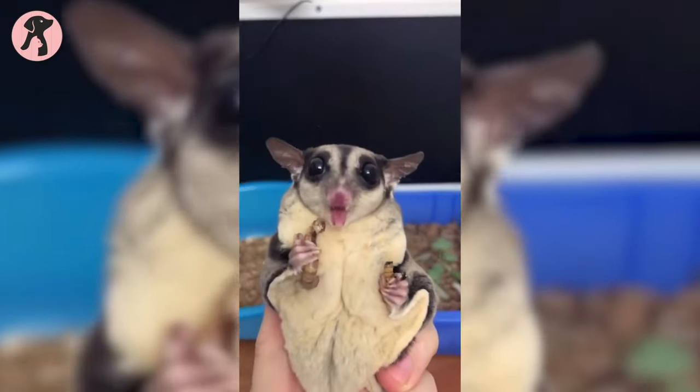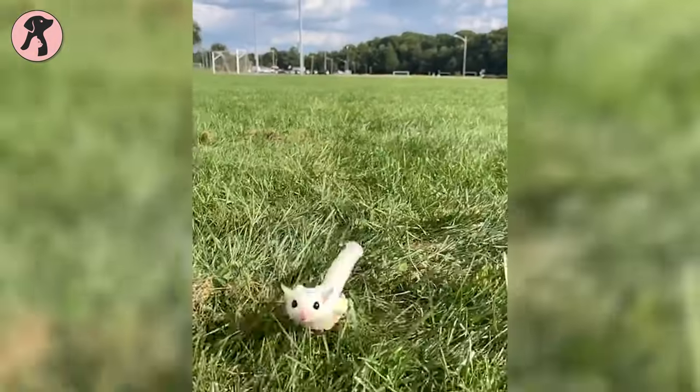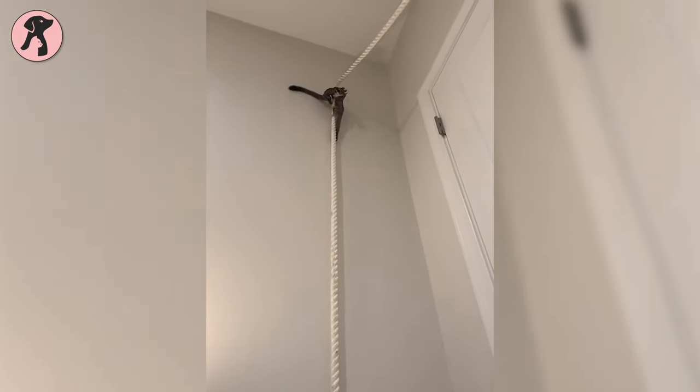Sugar gliders have to be the cutest marsupials out there. They resemble mini hang gliders when they jump and sit on your hand. Sugar gliders are native to Australia and some parts of Indonesia. They might be small, but they make great pets because of their curious, friendly, and playful nature.